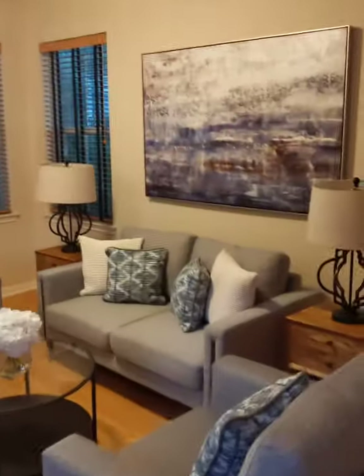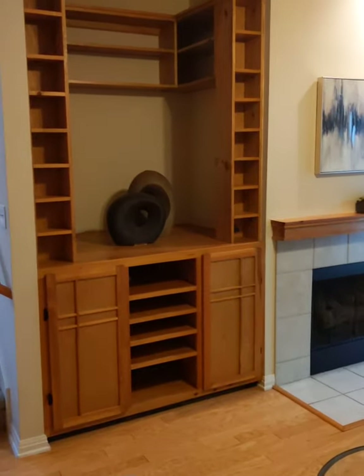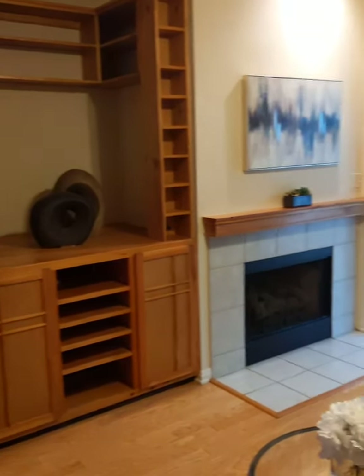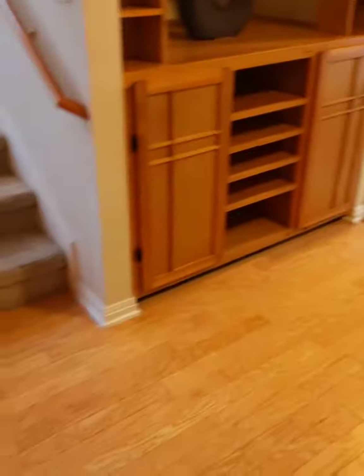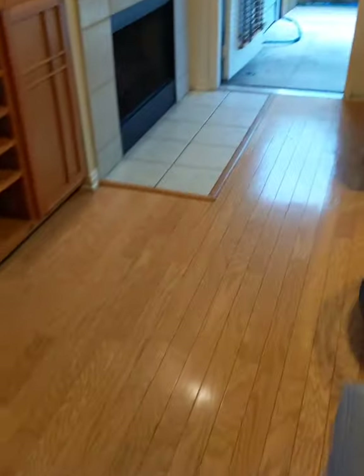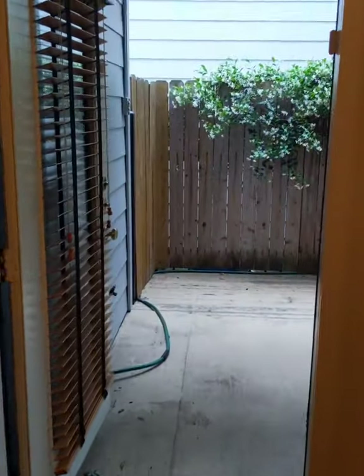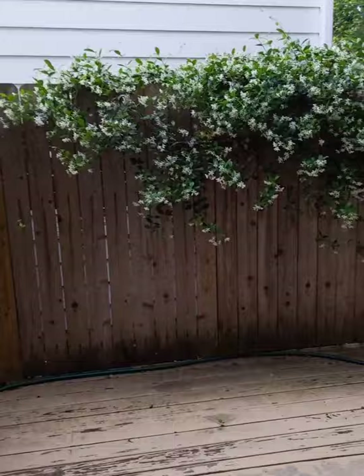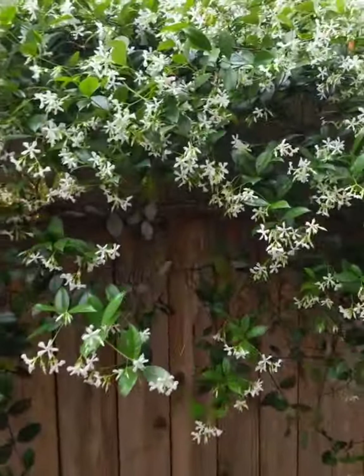Outside there's a cute little sitting area. Check out the built-in bookshelves — CD shelves, whatever you want to use them for — and a fireplace. The flooring is really nice, a honey-colored wood. Now I'm going to go outside into this cute little courtyard.